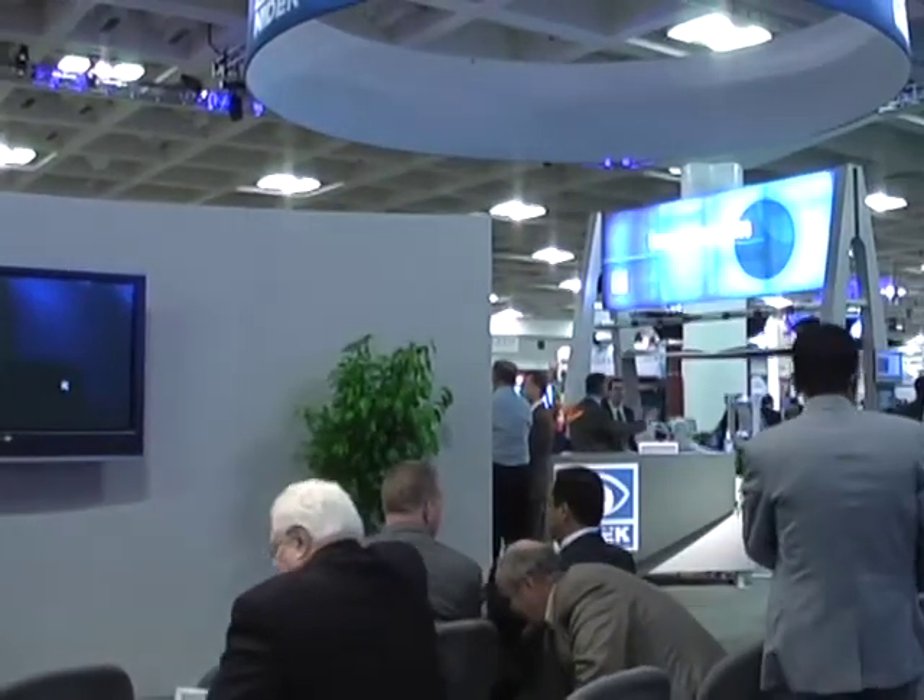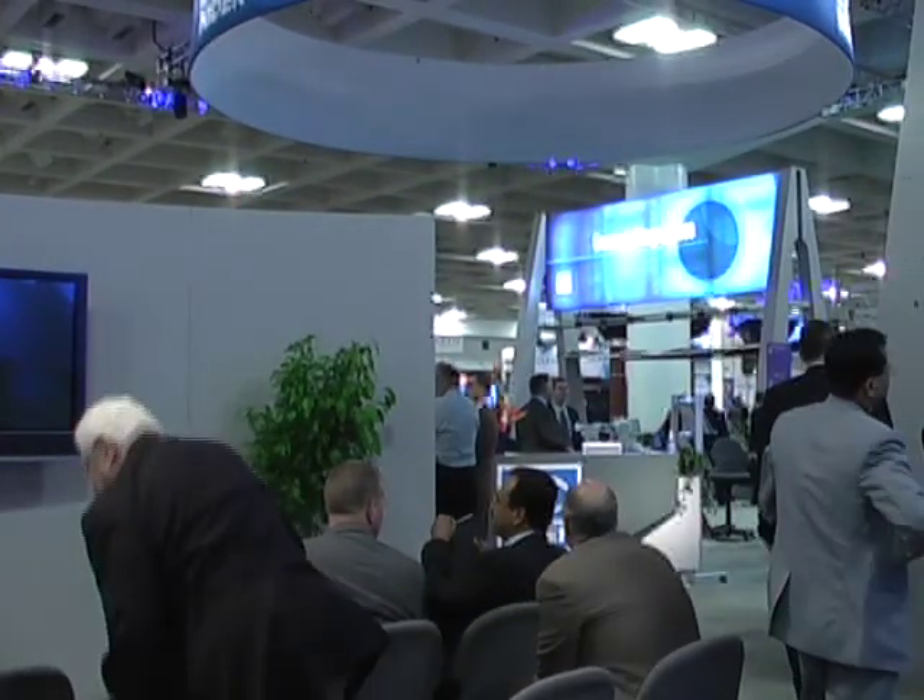Those are all the pretty pictures I have to show for today. Any questions or discussion? Thank you very much.